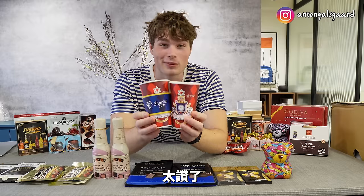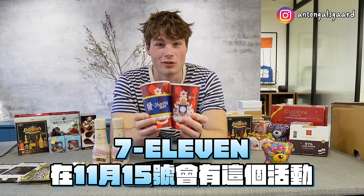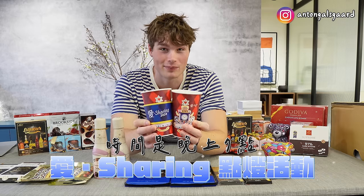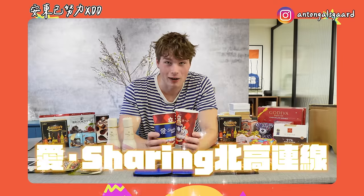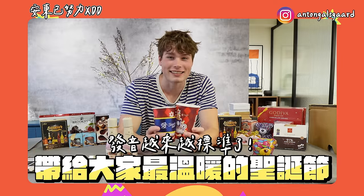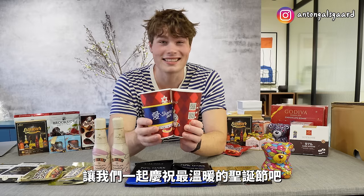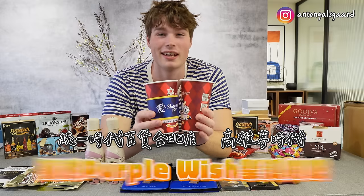7-Eleven has an event on the 15th of November — it's an Ice Sharing event at 7 p.m. Let's celebrate the warmest Christmas with 7-Eleven at Uni President Department Store and Dream Mall!